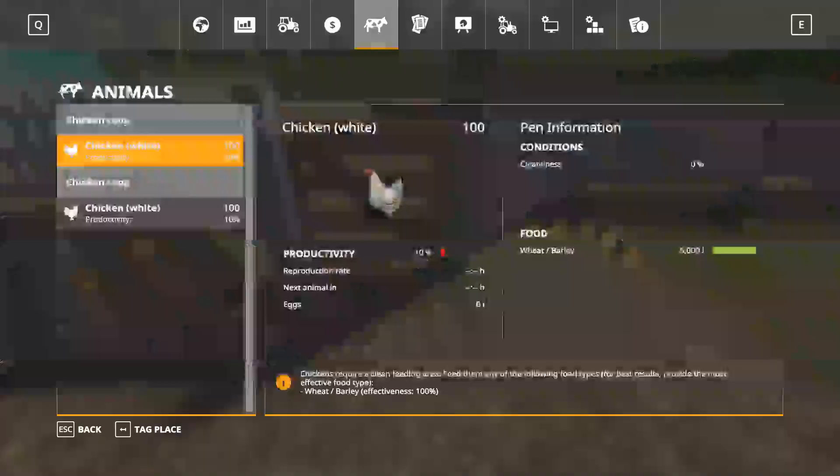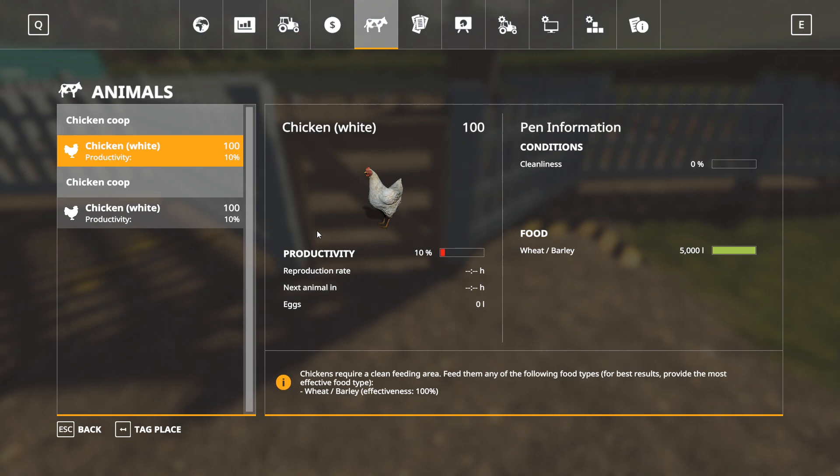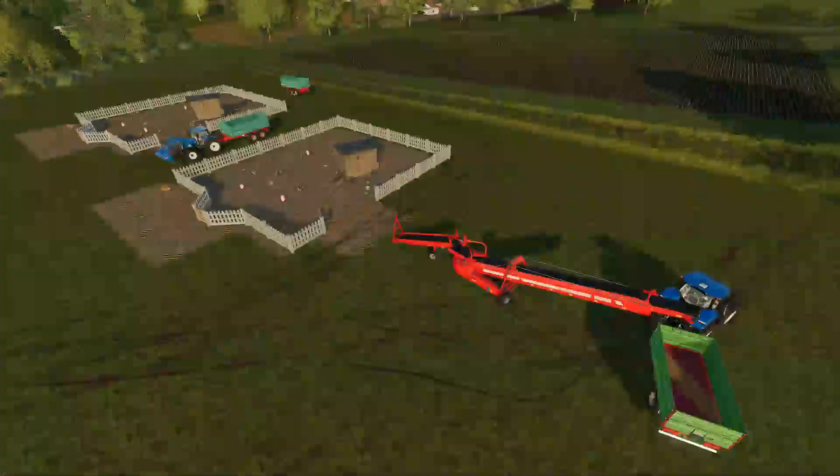What we're testing is two pens, both having 100 chickens — just small pens, each with 5,000 litres worth of food. We're going to fast forward time and see which one runs out of food first, and also whether there's much of a difference between what food has been reclaimed by the conveyor belt or if it's negligible. We'll fast forward and see how it looks.